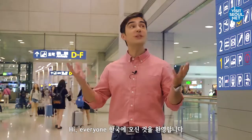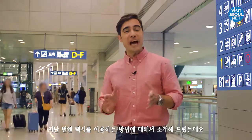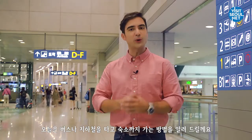Hi everyone! Welcome to Korea! Was that long flight tiring? I explained how to take a taxi last time, and today I'm going to teach you how to use the bus or subway to go to your accommodation.